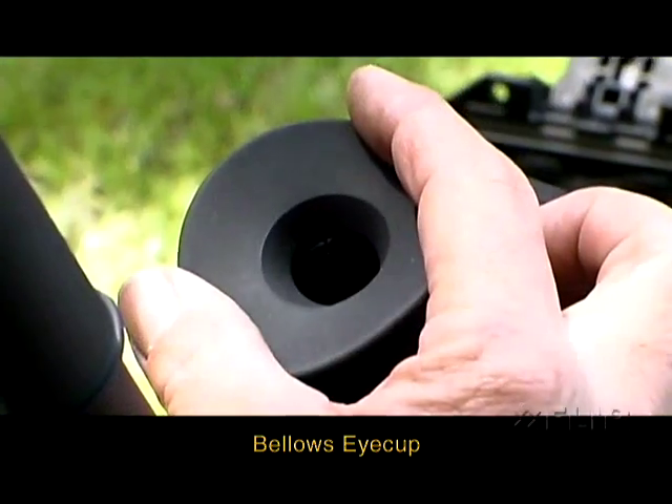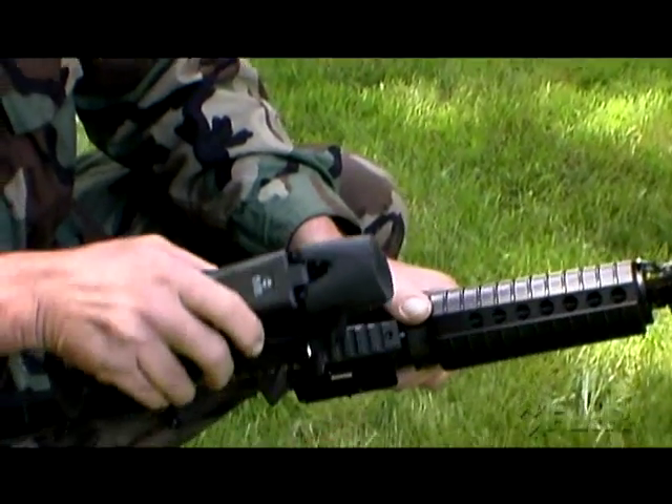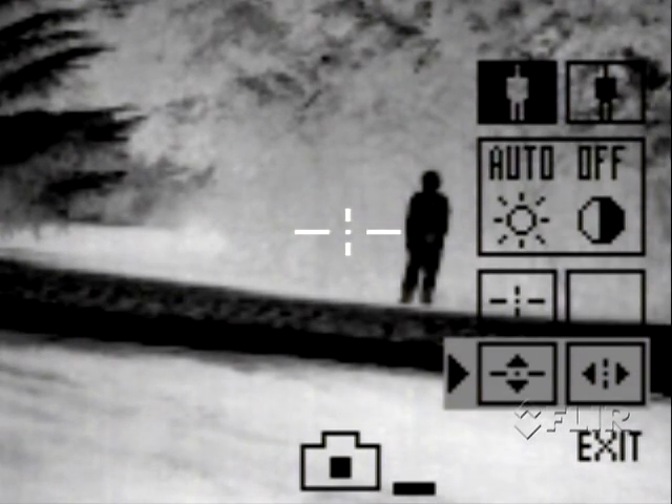The system features a bellows eyecup for covert operation in the dark. It easily attaches to a weapon using a standard Picatinny rail mount, and the superimposed adjustable crosshair allows for easy bore sighting.